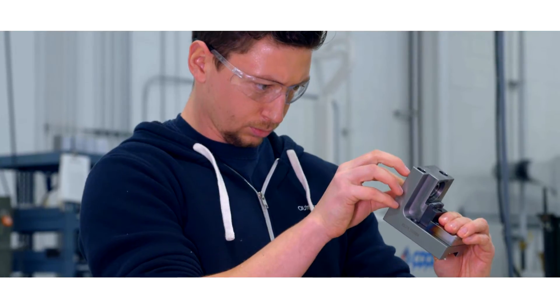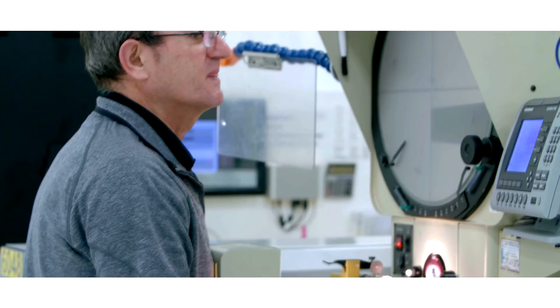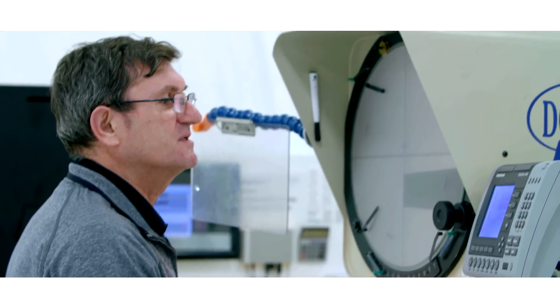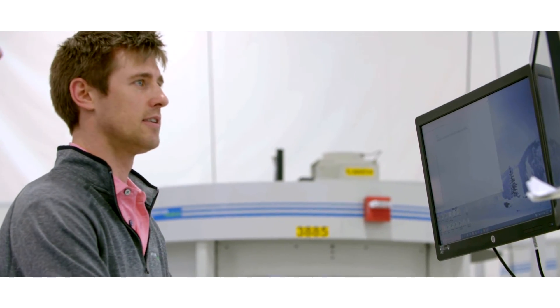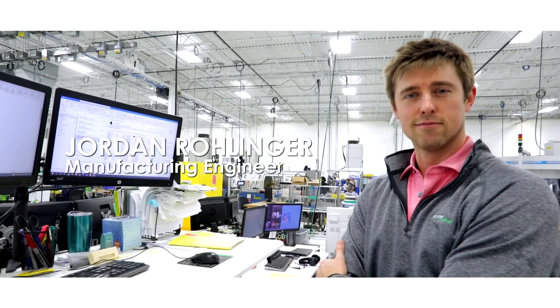I think that's critical to their development, and it's something that AutoCam is willing to invest into them to give them a deeper technical perspective, even if you have no skills coming in. My name is Jordan Rohlinger, and I'm a manufacturing engineer.